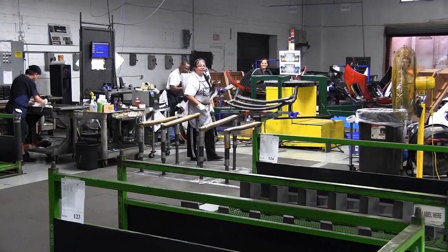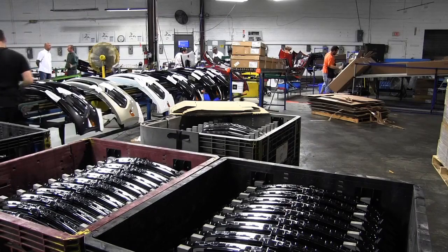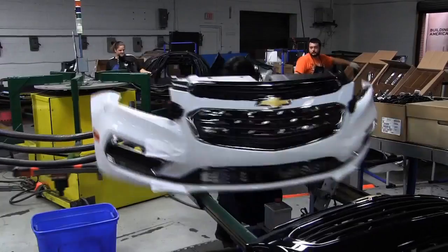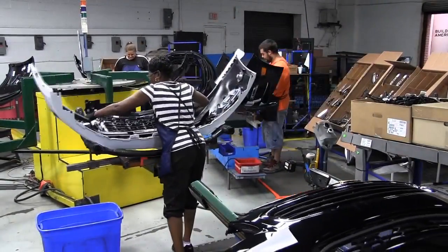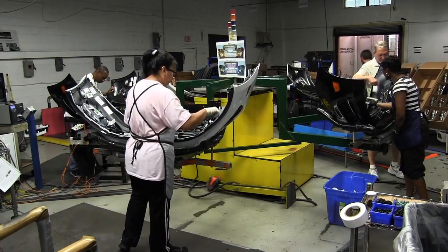Another Austintown business that relies on GM Lordstown is Jamestown Industries. What we do here is supply the Lordstown assembly plant with front and rear bumper covers, or fascia as they're called. We bring them in from the manufacturer, assemble them, inspect them, prepare them, and then ship them directly into the plant.